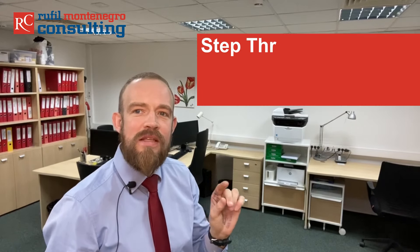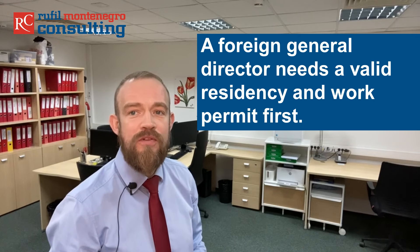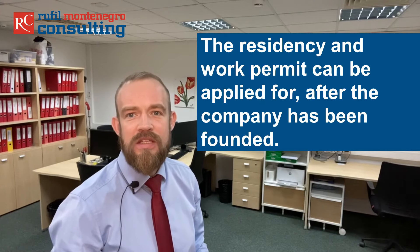Step 3. Nominate the official managing director. You have to nominate a managing director — in Montenegro this is called Izvršni direktor, which translates as general director or managing director. If you intend to nominate a general director with non-Montenegro citizenship, he will need to get a valid residency and work permit first. The residency and work permit can be applied for after the company has been founded. The process of getting the residency and the work permit lasts up to 30 days. You yourself can be the general director of your Montenegro company without having to be in Montenegro. You only need to come to Montenegro to submit the residency and work permit application, and there is no minimal stay required.